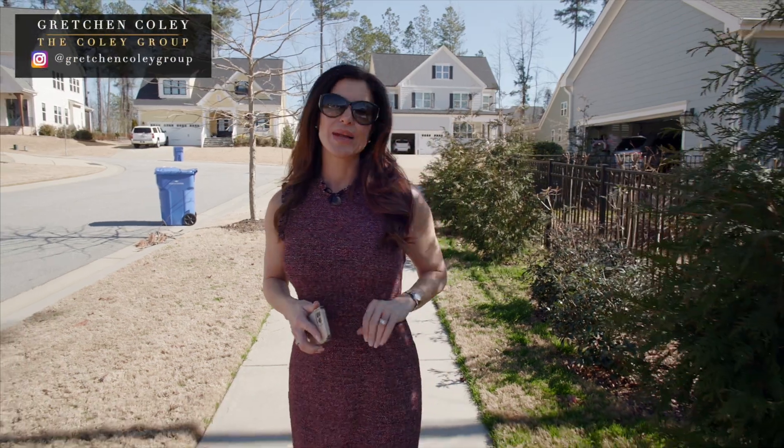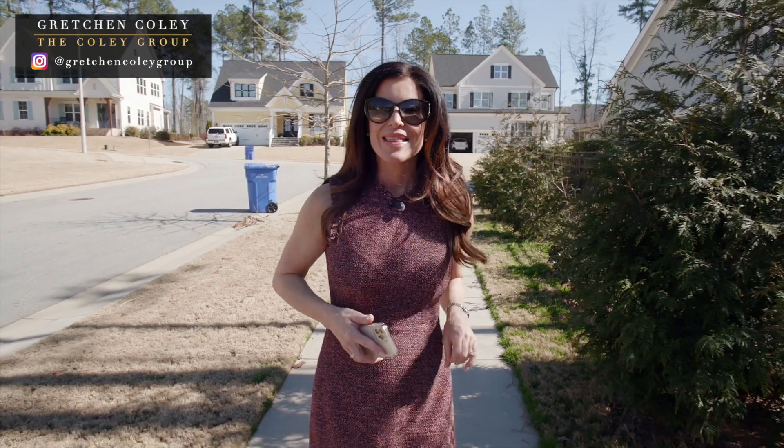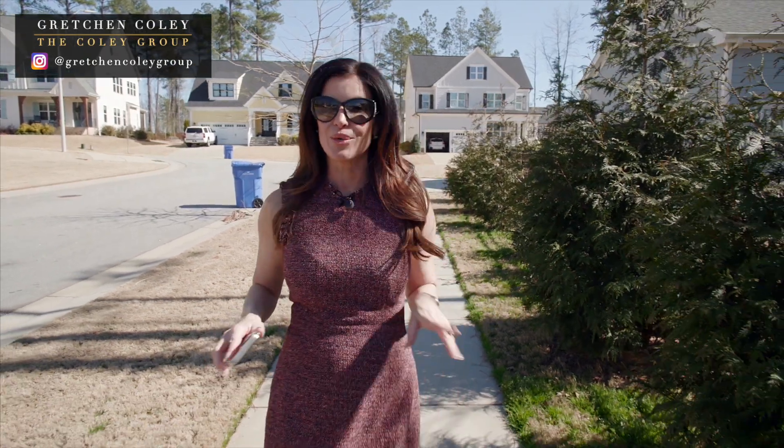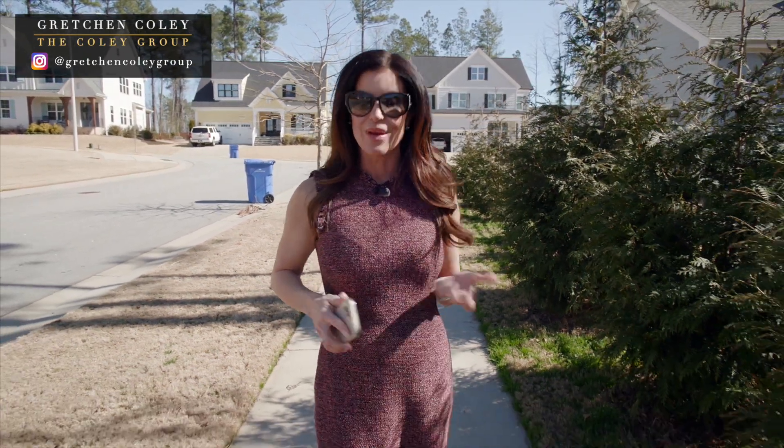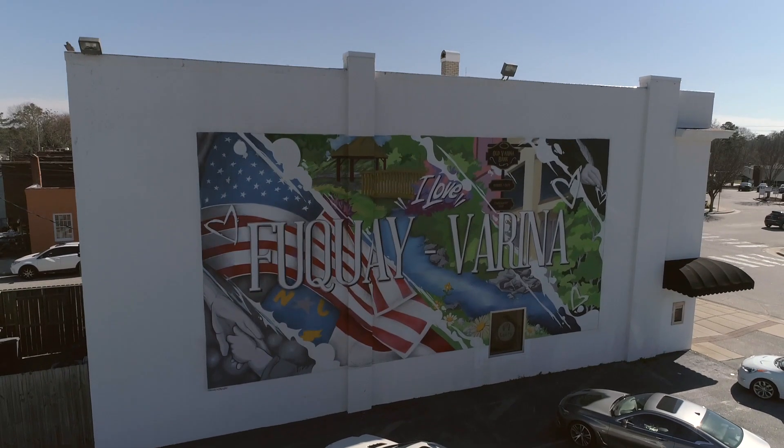We are headed to see a charming custom home built by Kevin Poitras for his daughter — that statement alone ensures that this home oozes special. I'm Gretchen Coley with the Coley Group and today we're in Fuquay-Varina, affectionately known by locals as the Quay.